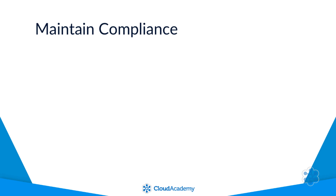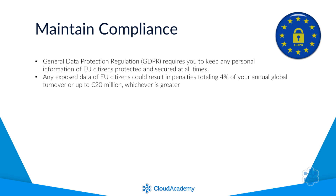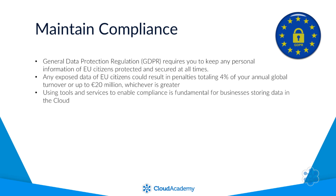There are a wide variety of compliance programs that need to be adhered to, and ensuring you maintain your compliance is crucial to your business. For example, from a general data protection regulation perspective, you are required to keep any personal information of EU citizens protected and secured at all times. If you inadvertently expose data of EU citizens, you could be faced with significant financial penalties which can total 4% of your annual global turnover or up to €20 million, whichever is greater. So maintaining compliance and having the available tools and services to help you enable this is fundamental for businesses storing data in the cloud.